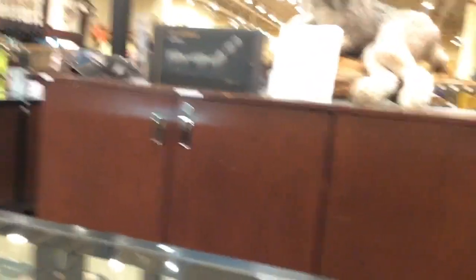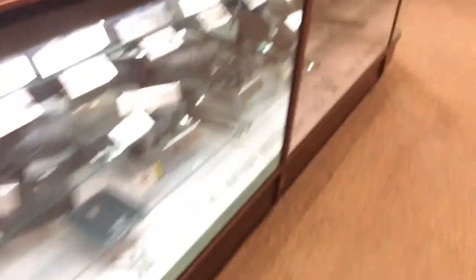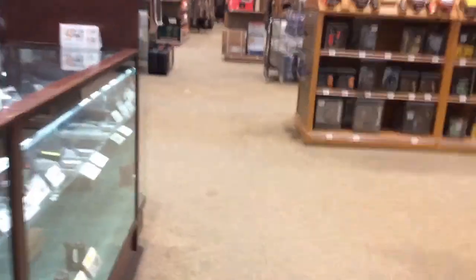I'll just look at some of the binoculars and things they have. Another thing I'm interested in is a compass that I can set the magnetic declination for my area, which is Maine. The compasses I have, I can't do that with. So we're going to take a look over the other side of the store.